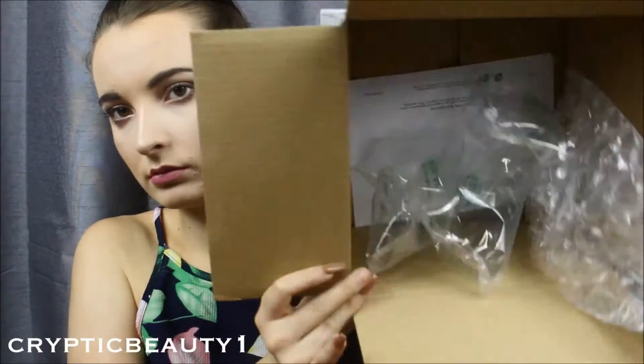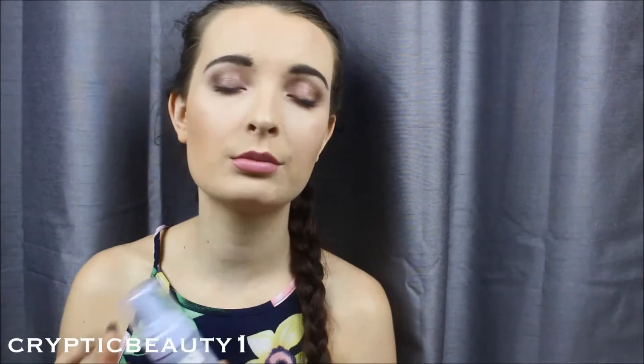That is everything! I will definitely be repurchasing from this website — the packaging was just amazing. If you're interested in the website or any of the products I mentioned, the links will be in the description below. Stay tuned for the skincare review and the spring makeup tutorial. I hope you guys enjoyed this video and I'll see you next time — bye bye!